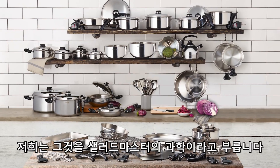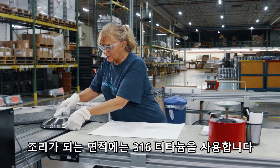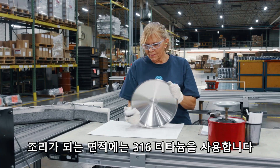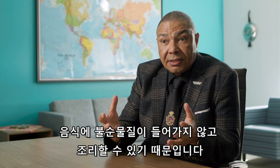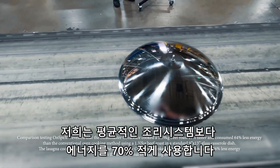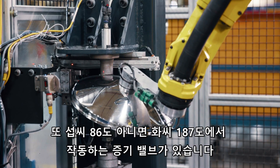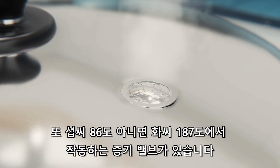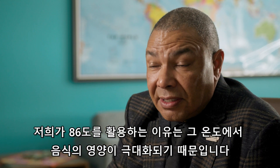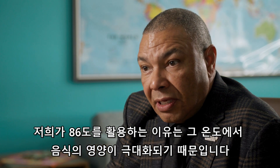We call it the science of Salad Master. It's a cooking system, so it's not just one feature — it's a combination of things. On the cooking surface on the inside we use 316 titanium, because that allows us to cook without any impurities getting into the foods. We use 70 percent less energy than the average cooking system. There's also a vapor valve which is calibrated to go off at 86 degrees centigrade, 187 Fahrenheit, and the reason we use 86 is because that's the temperature that really maximizes the nutrition in the food.